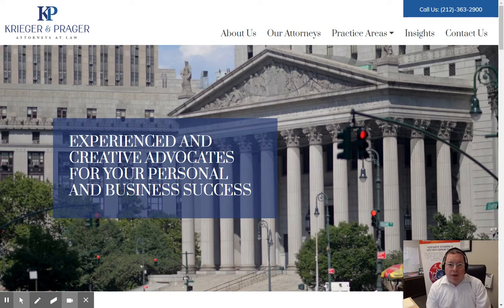Hello, everybody. This is Heshi Friedman, and I just launched a new website for Krieger and Prager Attorneys at Law. I want to go through the website components with you to understand what goes behind producing a professional website and our process in doing that.